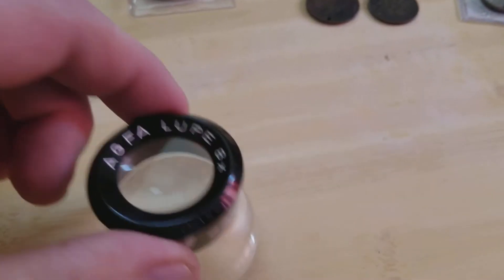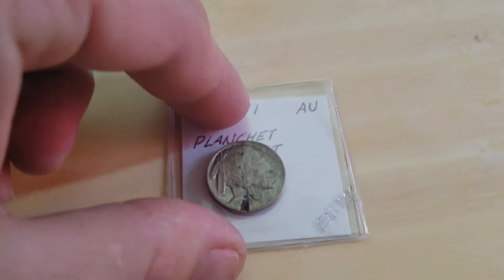Hey guys, I recently made a couple purchases and I wanted to share them with you. Let's take a look.